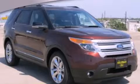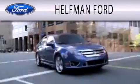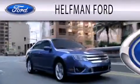We invite you to contact us today to learn more about this vehicle. Helfman Ford is dedicated to doing everything possible to ensure that the experience you have selecting your next vehicle is as pleasant as possible.